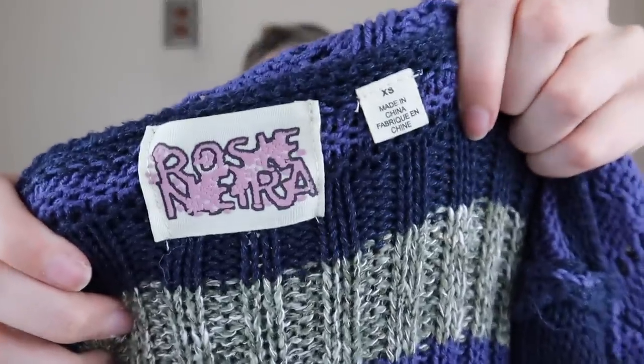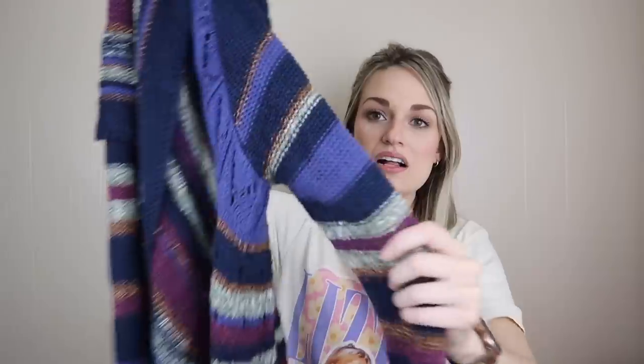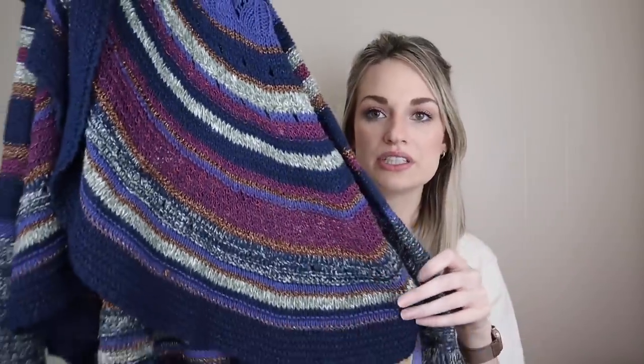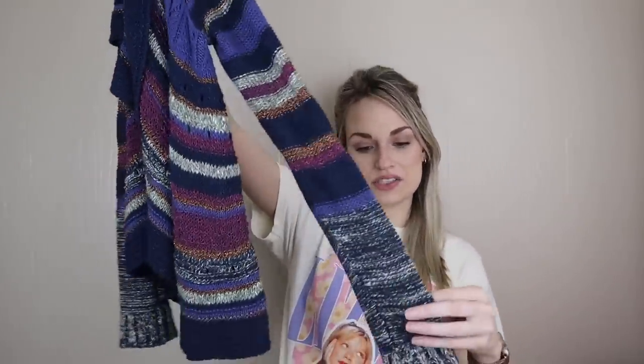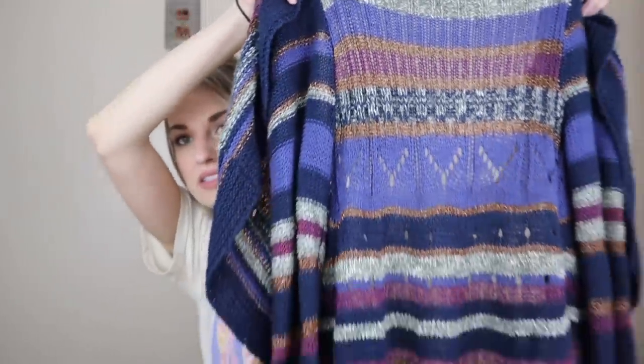Moving on to our second bag, starting off with more Anthropologie — this is also a little bit of an older piece, Rosie Neira, size extra small. I just thought it was really pretty — and again, it is a cardigan. I loved the colors and the metallic copper thread throughout, which I thought was so pretty. It has almost a pointelle knit to it. I think this would be a really nice statement piece — you could wear a white top with dark jeans and throw this on top for a nice little pop of fun.